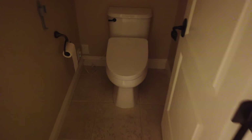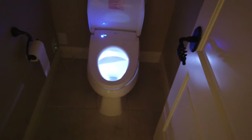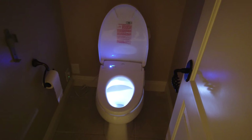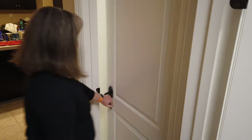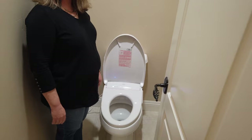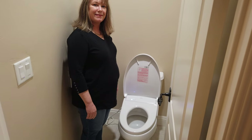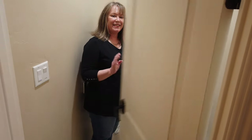One nice feature of the washlet S550E is auto-open with pre-mist before you sit. It even has a cool bowl light that shines while misting. Well, what did Valerie think about her new bidet? He can't come in here with me. Refreshing.